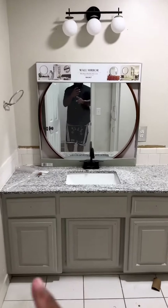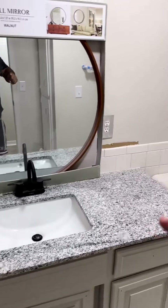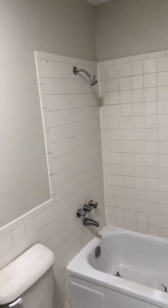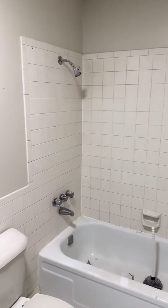In the hallway bathroom, we did paint the cabinets. We put the same granite in — this granite's also in the kitchen. We've got the new mirror and new light fixture. We did not replace this tub and tub surround; we were going to clean it really good.